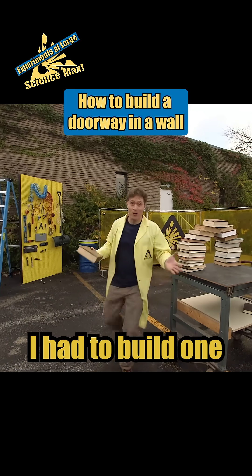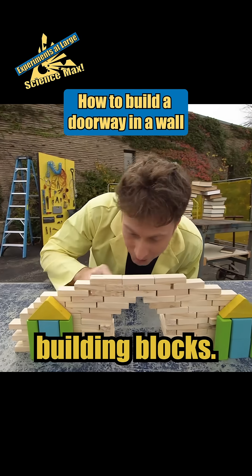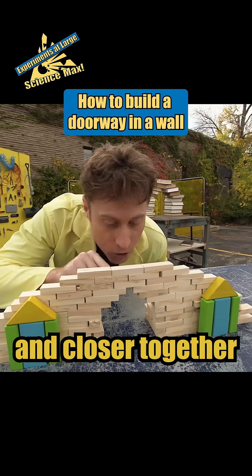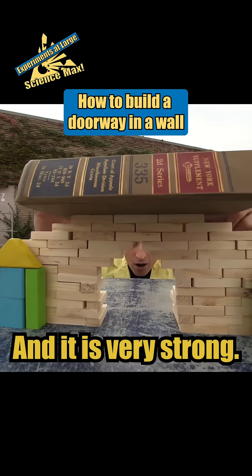So of course I had to build one that was part of a whole wall. This is the same corbelled arch built out of little building blocks, and as you can see I went closer and closer together until it meets at the top, and it is very strong.